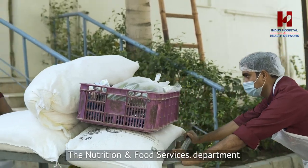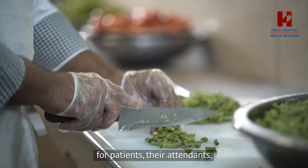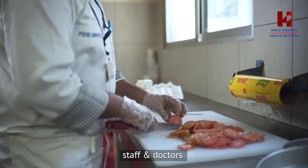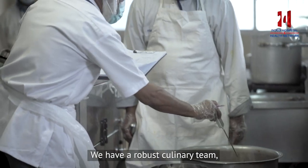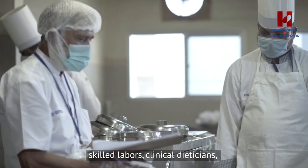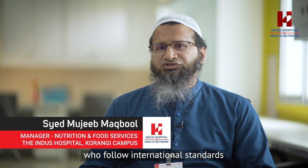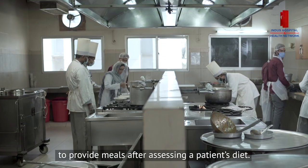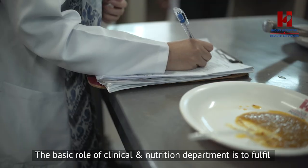The Nutrition and Food Service Department has its limited resources. They provide better meals for patients, attendants, staff, and doctors. There are skilled laborers and clinical dietitians who are providing meals for the patients' diet and for the clinical nutrition department.